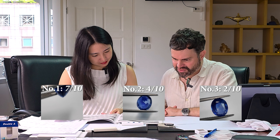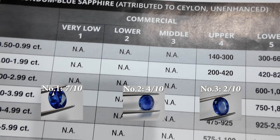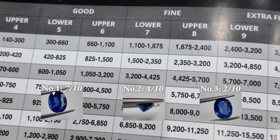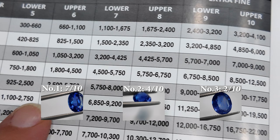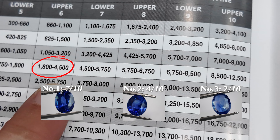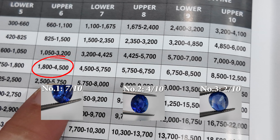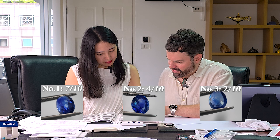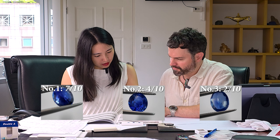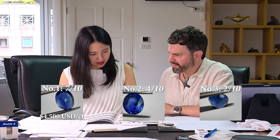Let's see how that syncs up with the gem guide. If it's all from Ceylon, unheated, at the three-carat size, and the first stone is good quality, we can see the range is $1,800 to $4,500 per carat. I think it's in the upper range, so we would put it at $4,500 per carat.